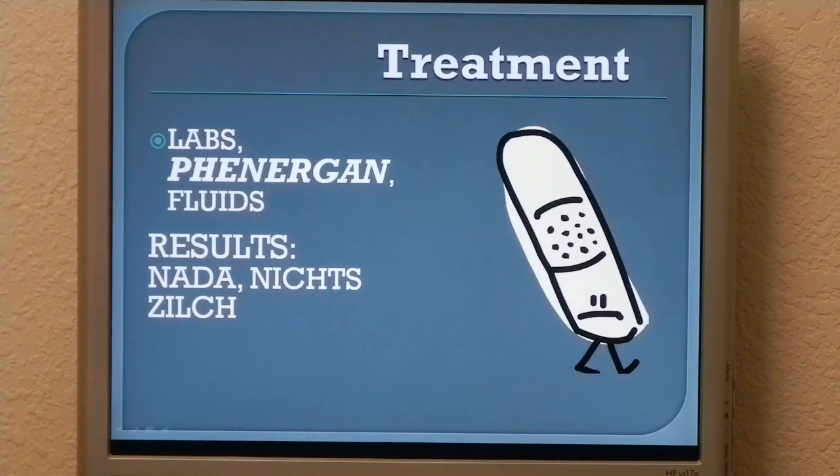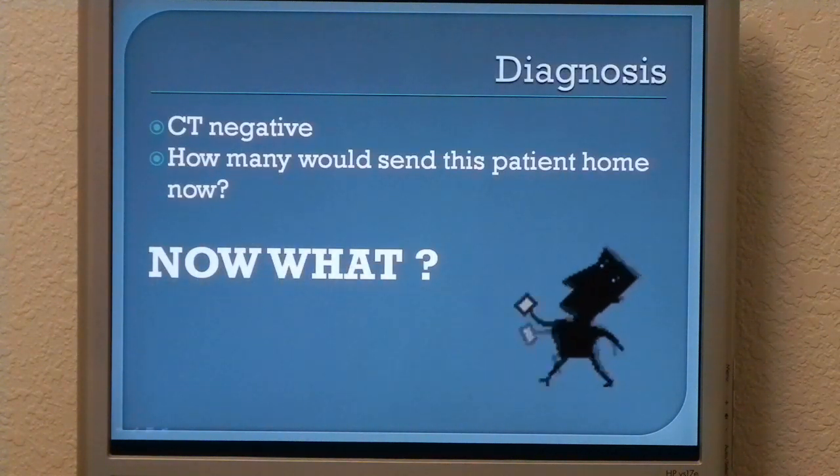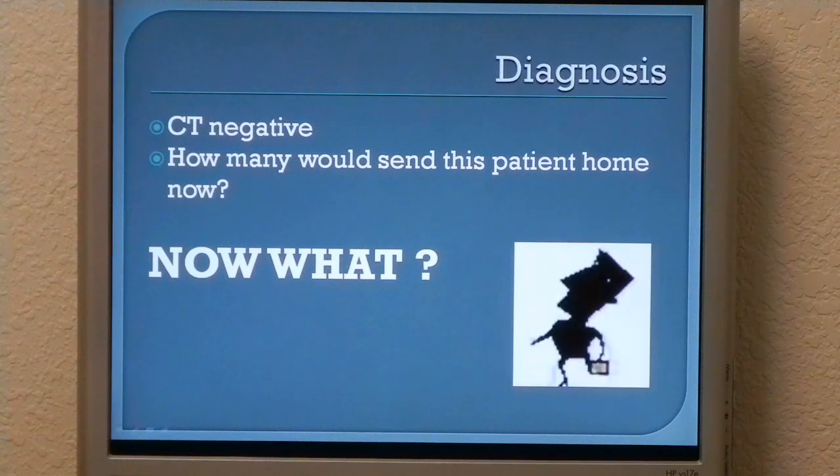I repeated the neuro exam — essentially the same. At this point I tried to do a Dix-Hallpike, but the results just were not convincing for me, so I went ahead and ordered a CT. The radiologist read the CT as negative.